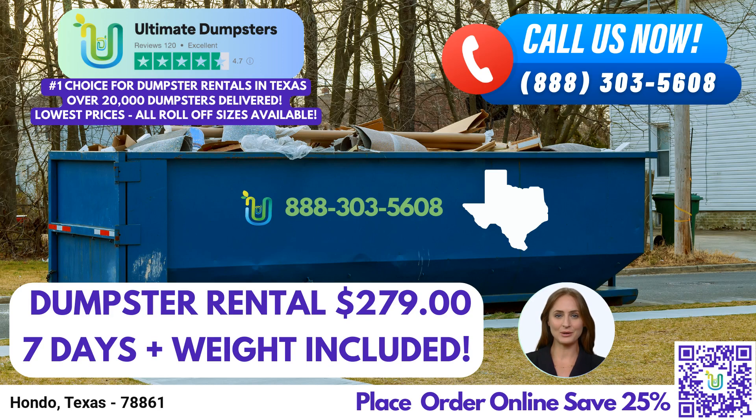Our largest option is the 40-yard dumpster, measuring approximately 22 feet long, 8 feet wide, and 8 feet high. It is designed for significant construction projects, extensive cleanouts, and other large-scale endeavors.